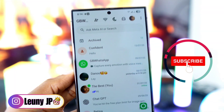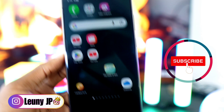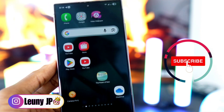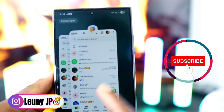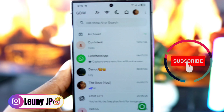Hey guys, in this video I'm answering a question a lot of you have been asking. Many friends wanted to know why, when using GB WhatsApp, if someone sends you a message you don't get a notification at the top of your screen unless you actually open the app. Make sure to watch the video carefully so you can understand everything.